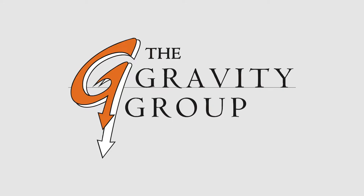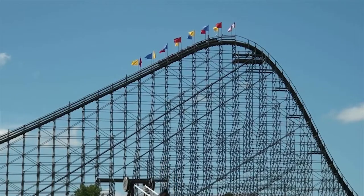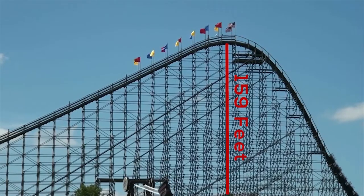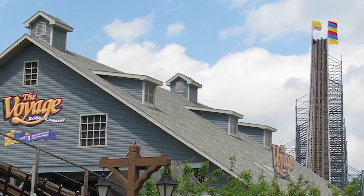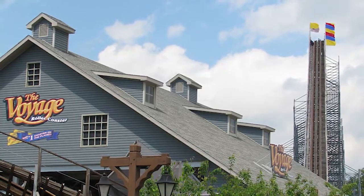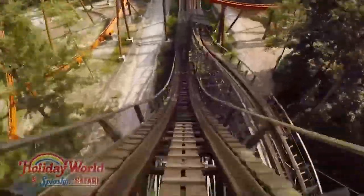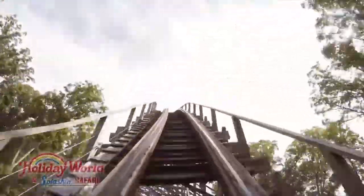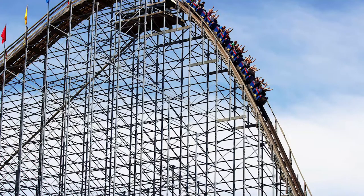The Voyage, a hybrid wooden coaster manufactured by the Gravity Group, opened in 2006 and cost Holiday World $8.5 million. This is a huge ride — it stands at 159 feet tall with a first drop of 154 feet, making it a massive wooden coaster. It really looks like a hyper coaster, with all of its large camelback hills and airtime moments. It's a very long ride at 6,442 feet of track — I believe it is the second longest wooden coaster in the world — reaching a speed of 67 miles per hour, making it one of the fastest wooden coasters.